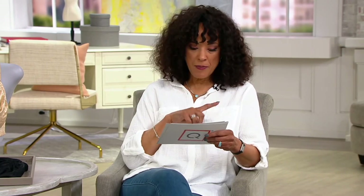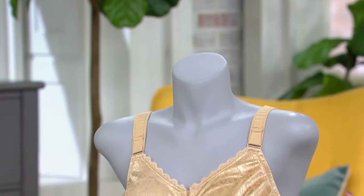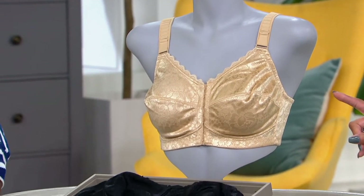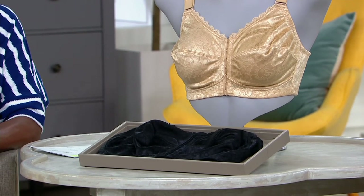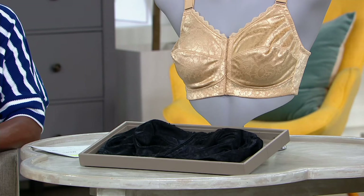Our sizes that we began with — can you confirm for me? I think we started with 36B, and then I believe we go to 44DDD. At this point, we have 34D to 46B. Check QVC.com to see if your size is still available.